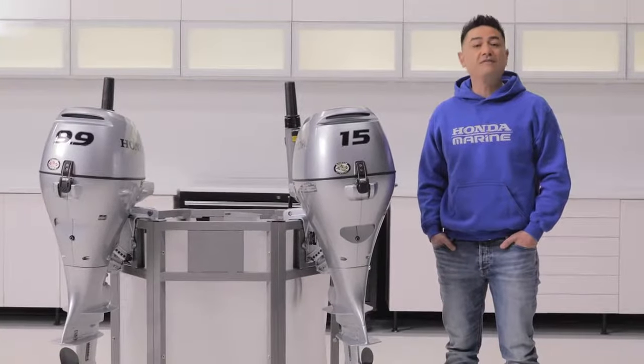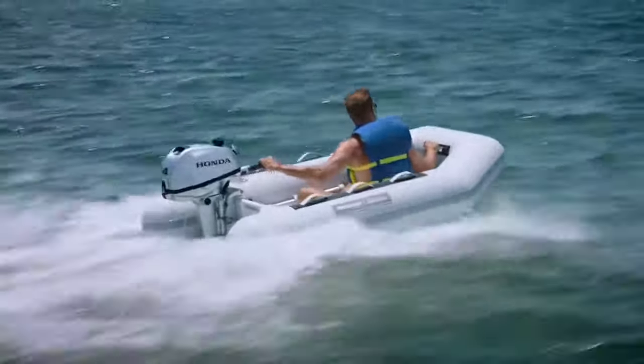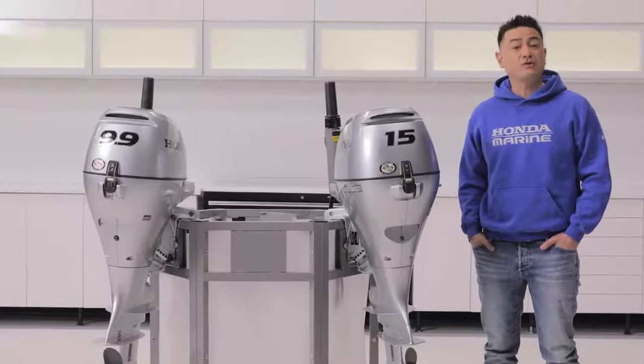Next in the lineup are the BF 4, 5, and 8. These are do-it-all engines with 4, 5, and 8 horsepower, which are perfect for small fishing boats and often used as a kicker for larger fishing boats.